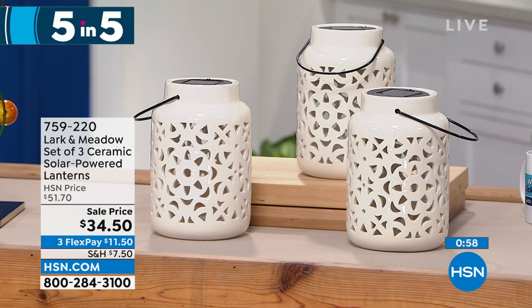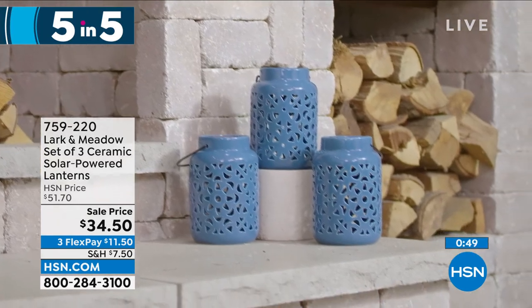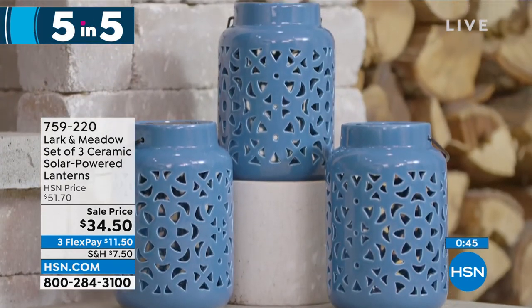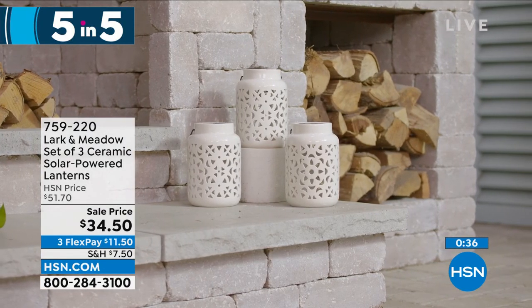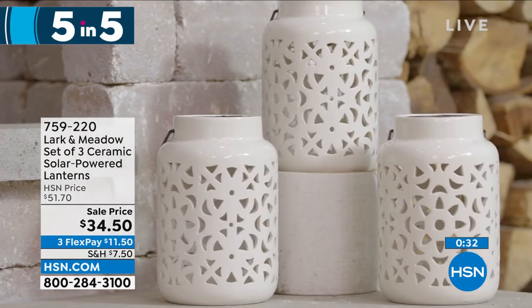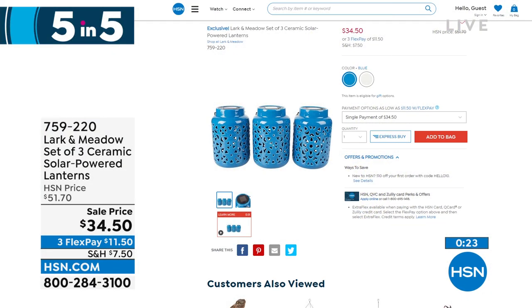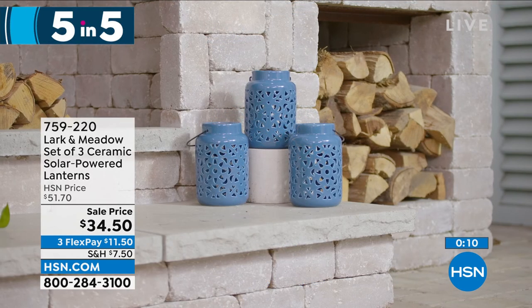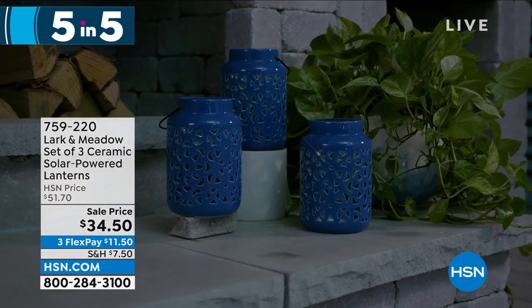Our final item in five and five: speaking of solar lights, this is from Larkin Meadow — a set of three ceramic solar powered lanterns. They have that great handcrafted look with a little solar panel on the top. During the day they absorb light, then when you're having an evening outside, the light will be there. You're getting all three for $34.50 — almost $20 off. They come in a couple of colors: we have the blue and the cream. Just look how beautiful these look at night for those great summer evenings sitting outside with a drink and relaxing.